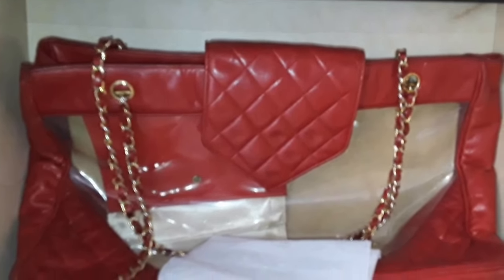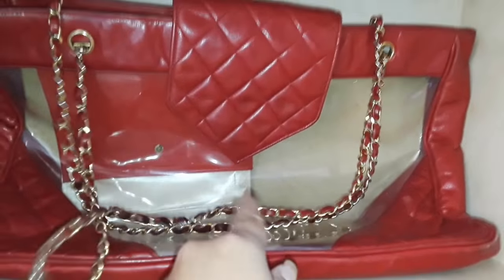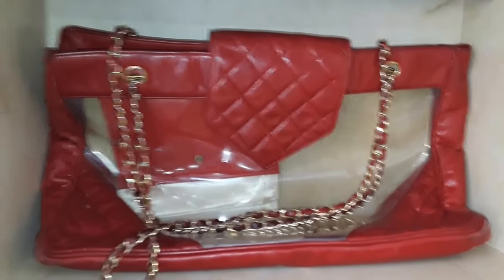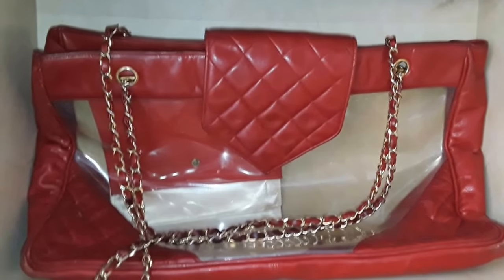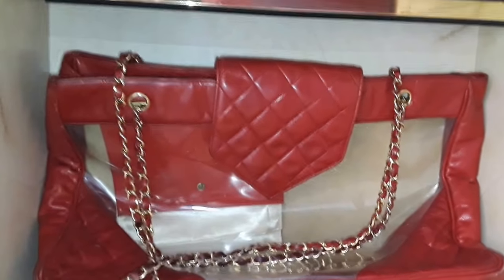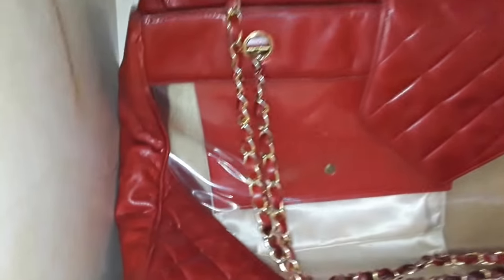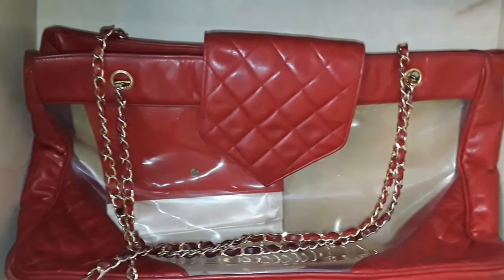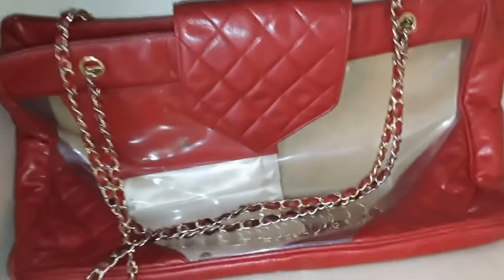I have my vintage Chanel in lambskin — actually this is vinyl. I love it. Vinyl clear plastic bags are the in thing right now as well, and this is a vintage piece from I think the 70s or 80s. I got it from the flea market for 50 bucks. I haven't sent it in for restoration yet because it's not that bad. It's in good condition — this is a very, very rare handbag. I've seen only two or three pieces online similar to this.